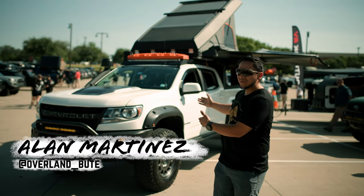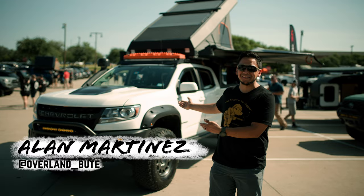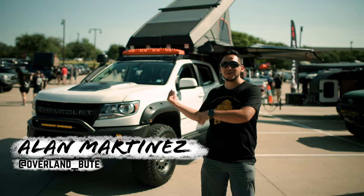Let's hit this rig walk around real fast. Hi guys, my name is Alan. This is my 2020 Chevy Colorado ZR2 Bison. Why don't you guys follow me and we'll show you around.